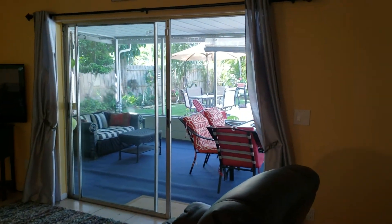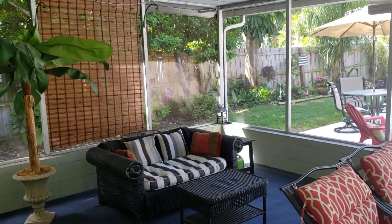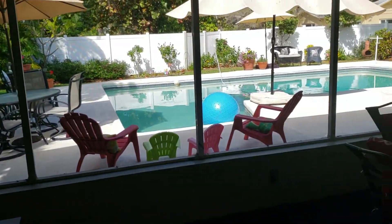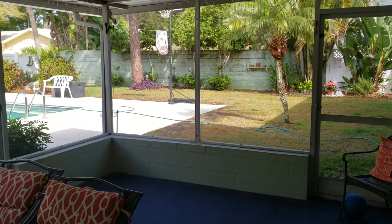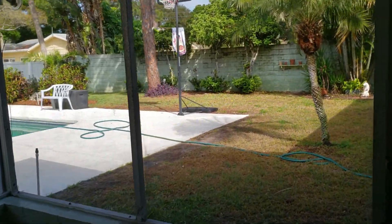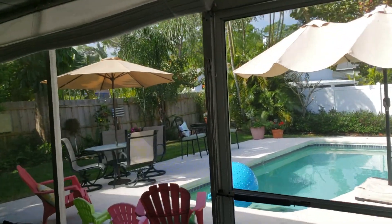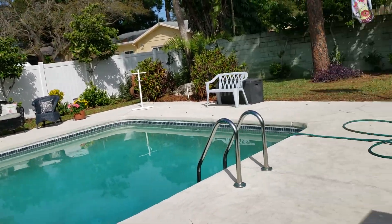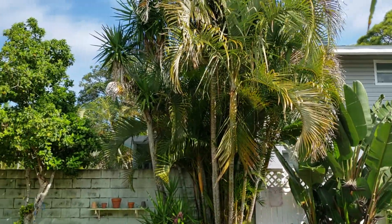Saving the best for last — your outside area for relaxation, entertainment, and all-around fun. This is a super quiet neighborhood. The patio is enormous: get out of the sun when it's hot, get in here when it's raining. Of course there's the pool, plenty of space for entertaining, still yard for the kids to play in or to put a garden in — landscaping is awesome.